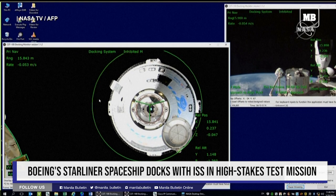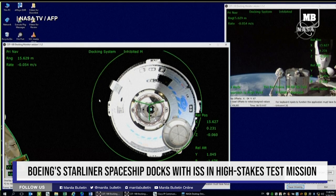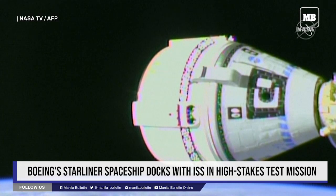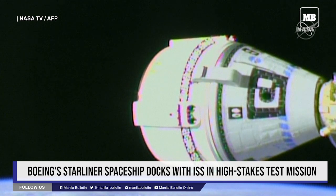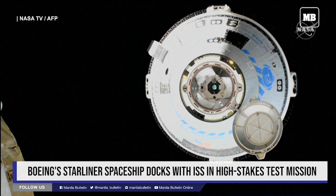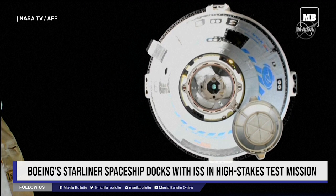Starliner is moving in really well — 15 meters. You can see some of that thruster firing. Starliner is inside 15 meters, and they're reporting that the Boeing Starliner's docking system is performing as expected. You can see the ring retraction, which is close to complete. We'll get confirmation of that soon, as it's 10 meters from the International Space Station. We're going towards that 10-meter hold point.